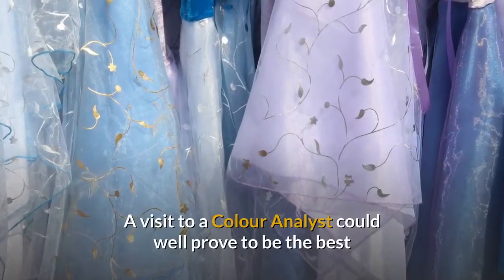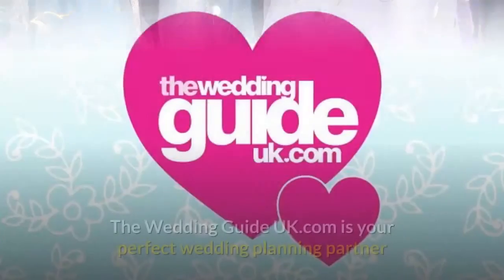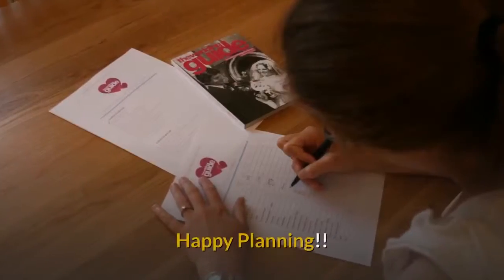A visit to a color analyst could well prove to be the best investment you have made in yourself — an accessory for life. TheWeddingGuideUK.com is your perfect wedding planning partner and here to help you every step of the way. Happy planning!